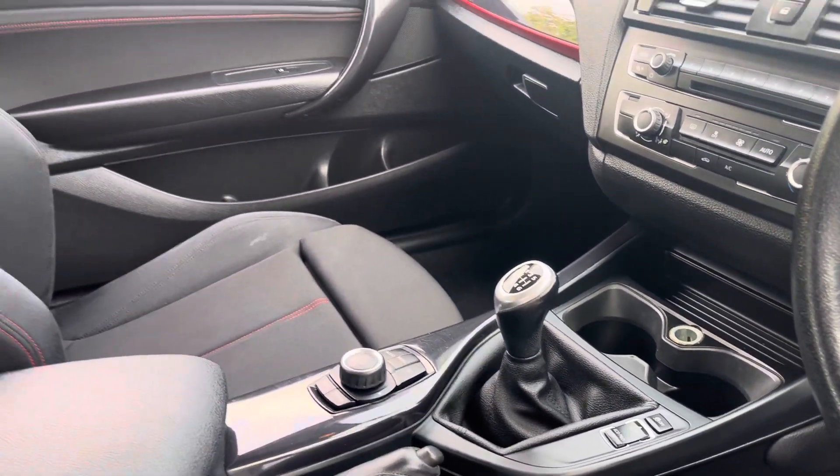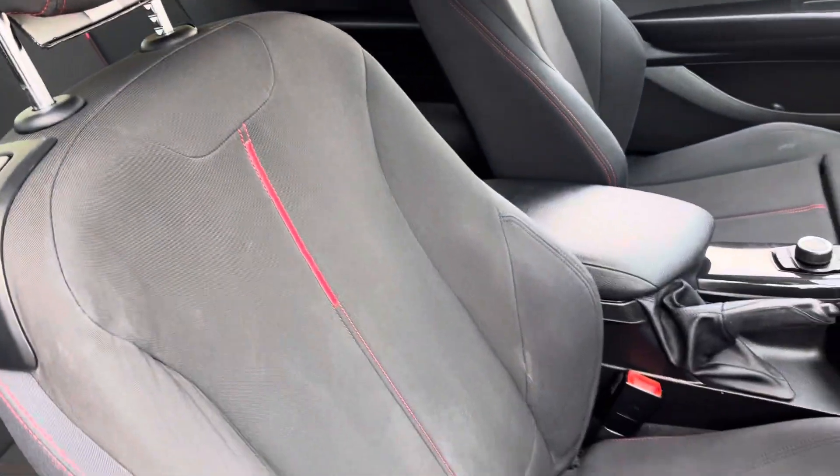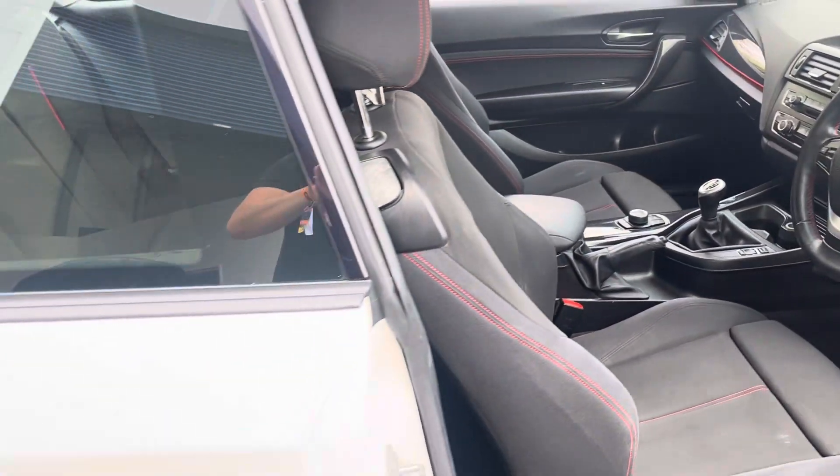The car also comes with BMW drive select, so you've got sport plus, sport, comfort and eco. And you've also got these sports seats to sit in as well, which are super comfortable.